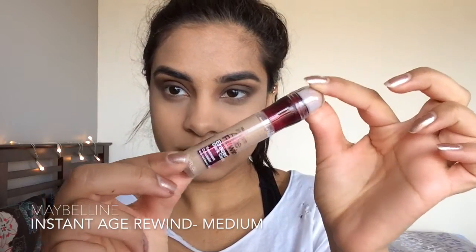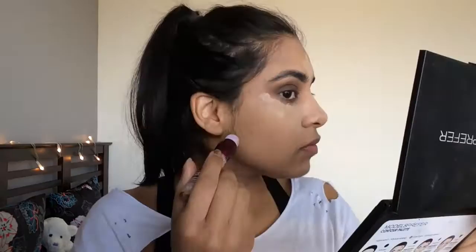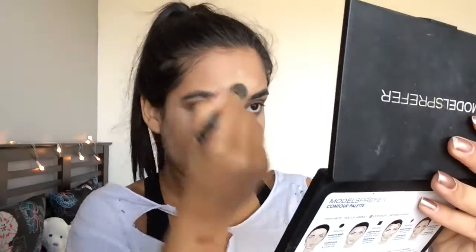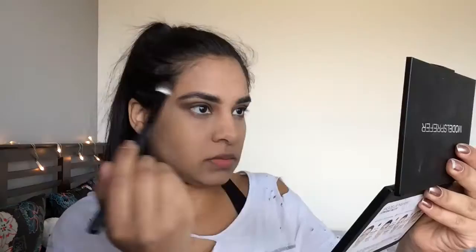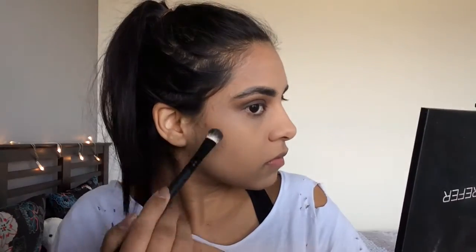To get rid of any fallout and brighten up the under eyes, I'm taking my Maybelline Instant Age Rewind concealer in Medium and applying this under my eyes in an upside-down triangle, then on my forehead, down my nose, and just under my contour and on my chin. I also like to use a banana shade to neutralize any grayish tone — this one's from the Models Prefer contour palette. Then I'm taking Cinnamon from the Anastasia Beverly Hills Cream Contour Kit in the Medium shade to add warmth and definition back into my face.